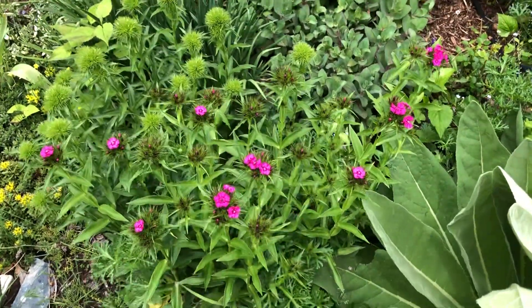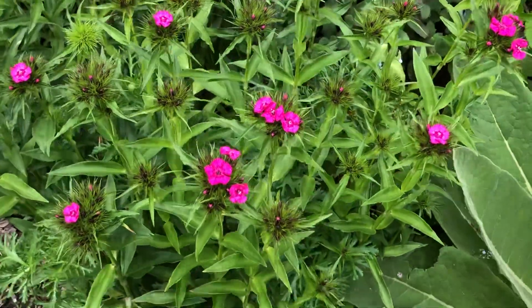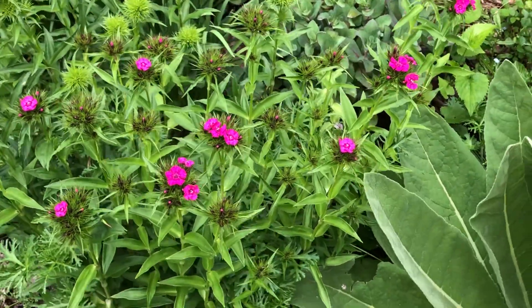Here's some dianthus — kind of a boring one. I might just move that out of there and put something more interesting in its place.